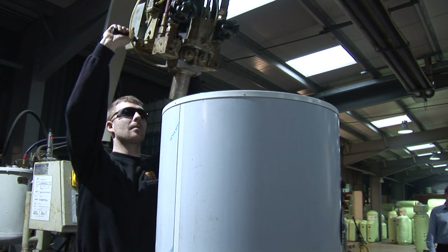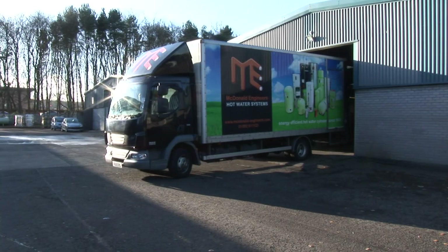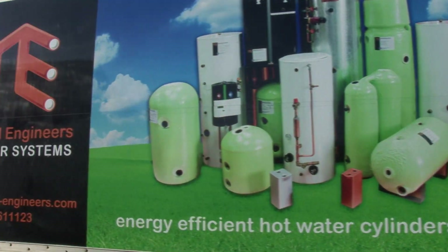Our commitment to total quality is reflected in every aspect of our approach, from our technical advice right through to quality products and final delivery throughout the UK, Ireland and further afield. McDonald Engineers — delivering top quality storage systems for over 70 years.